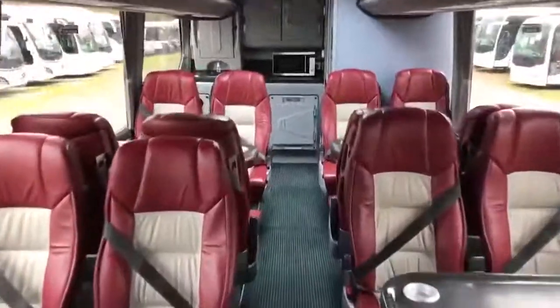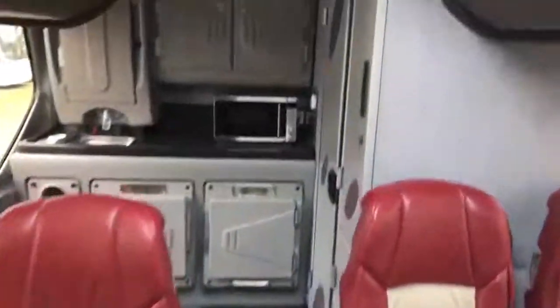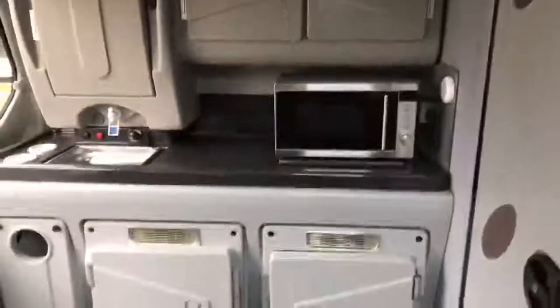I believe it's nine tables as it's currently laid out with 40 passenger seats. Rear floor mounted toilet and the full kitchen in the rear. Overhead lockers.